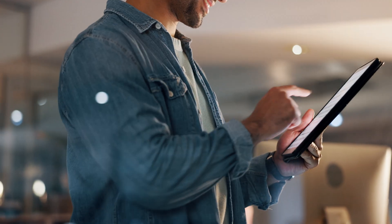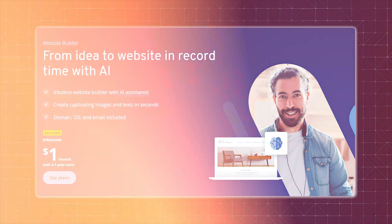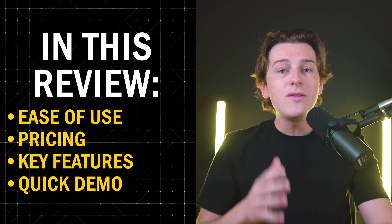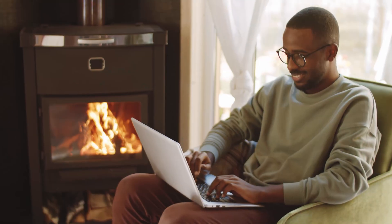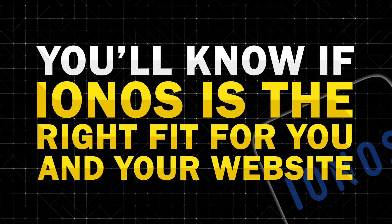If you've been searching for a website builder that won't break the bank but still gets the job done, chances are you've come across IONOS Site Builder. In this video, we're doing a deep dive into the IONOS Site Builder, covering its ease of use, pricing, and features. We'll even be giving you a quick demonstration of how the platform actually works, so you can see exactly what it's like to build a website from scratch. By the end of this video, you'll know if IONOS is the right fit for you.